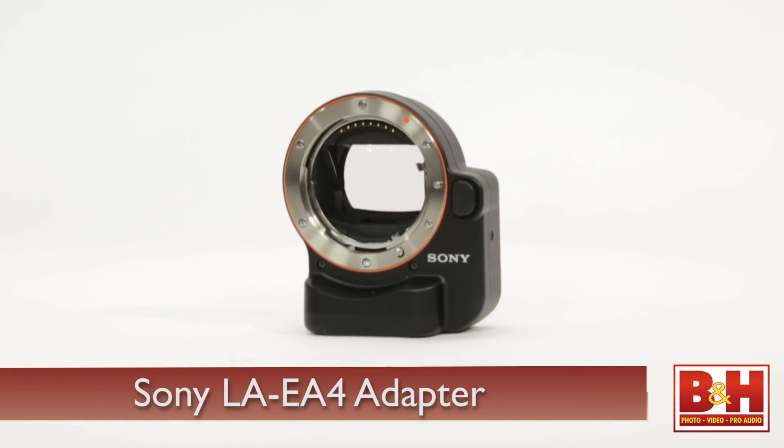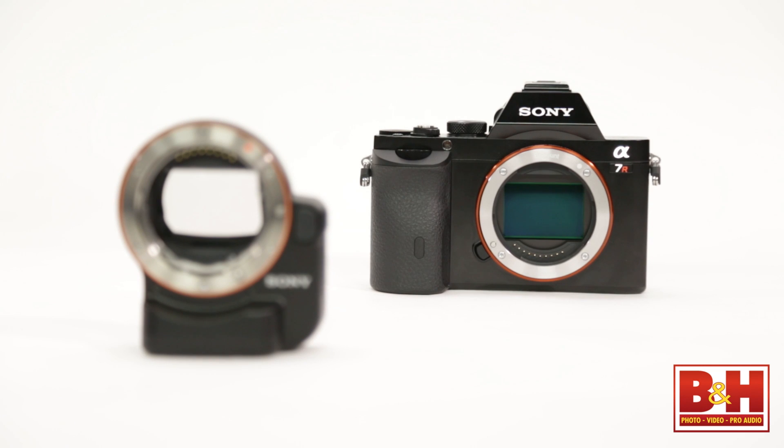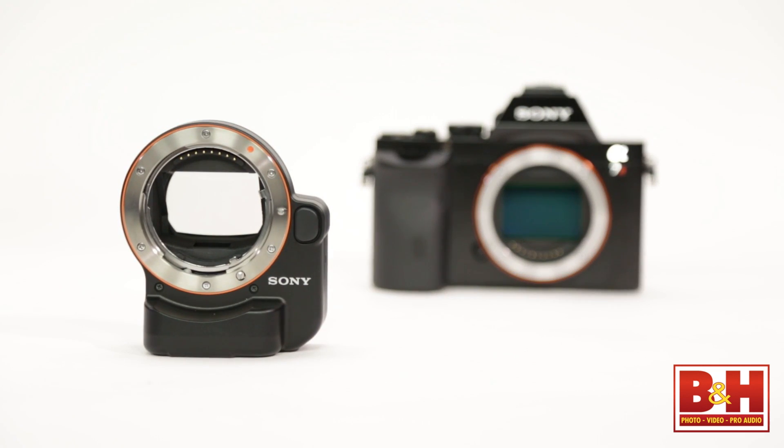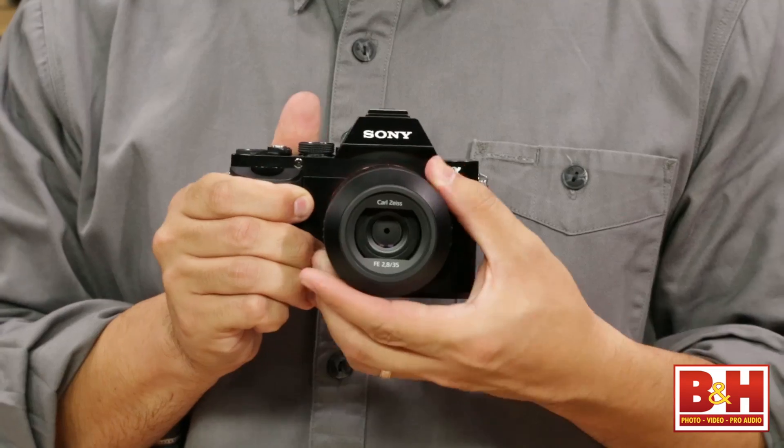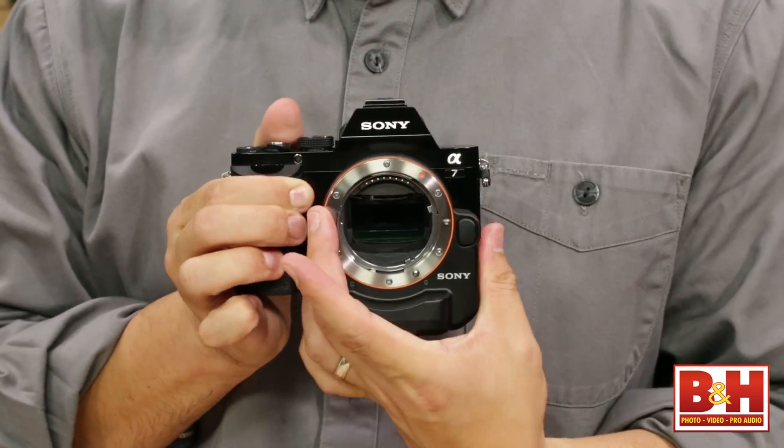This little adapter — the LA-EA4 — will ship when the cameras start shipping. It actually has the same translucent mirror technology that's in their larger SLR cameras. For those with A-mount lenses — say you have an A99 or A77 — you can adapt them with either the LA-3 or LA-EA4 adapter. What's unique is it has its own phase detection autofocus system inside, the same system as the A65, so you can turn this camera into a full-fledged SLT camera and get that same performance.